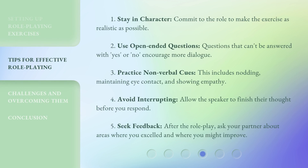One, stay in character — commit to the role to make the exercise as realistic as possible. Two, use open-ended questions — questions that can't be answered with yes or no, to encourage more dialogue. Three, practice non-verbal cues — this includes nodding, maintaining eye contact, and showing empathy. Four, avoid interrupting — allow the speaker to finish their thought before you respond.